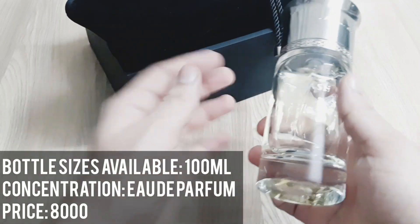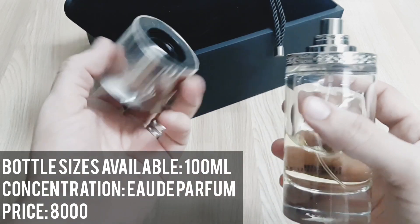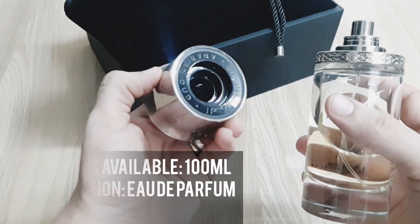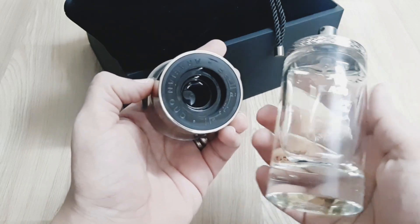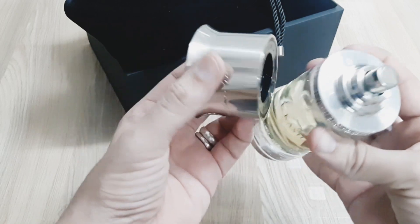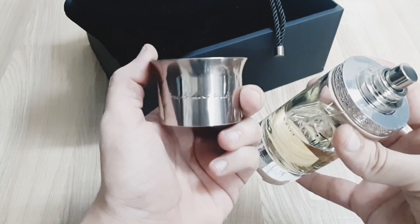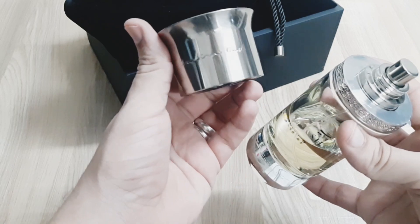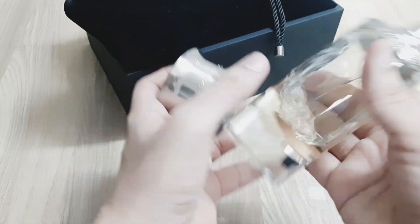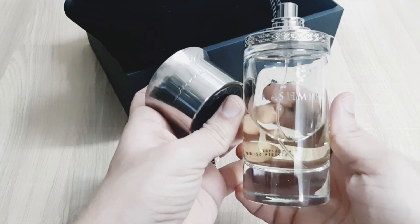Kashmir comes in EDP format and its size is 100ml. Its price is around Rs. 8,000 and if you want to try the fragrance, a decant size is also available. Smell-wise this perfume is very popular, but its presentation is also very premium. It comes in a high quality crystal glass bottle with a very good spray atomizer, making it a collectable bottle.